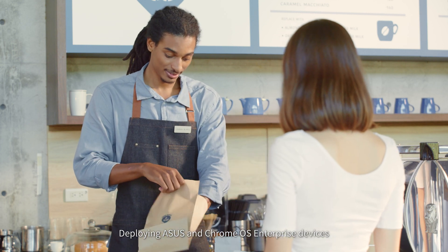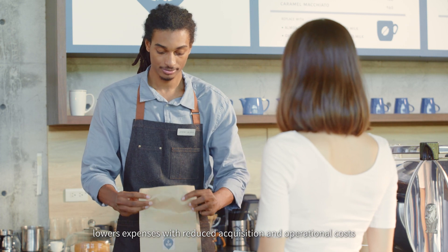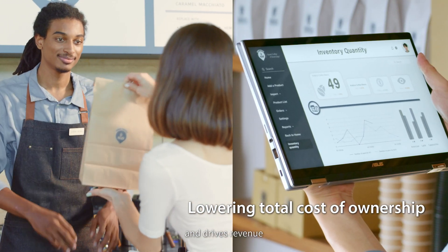Deploying ASUS and Chrome OS enterprise devices lowers expenses with reduced acquisition and operational costs, improves business uptime, and drives revenue.